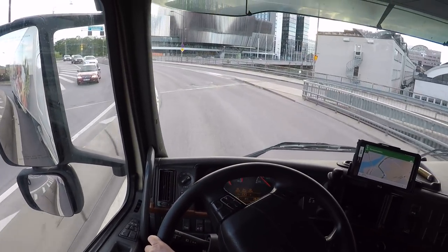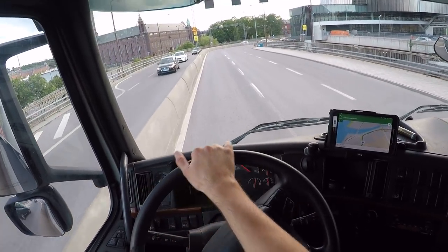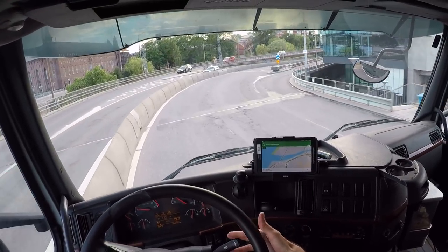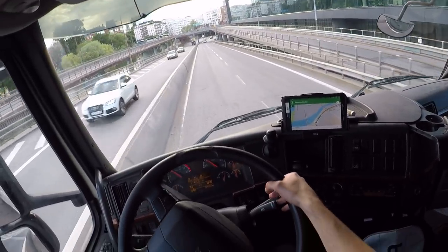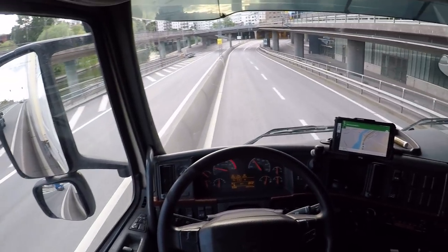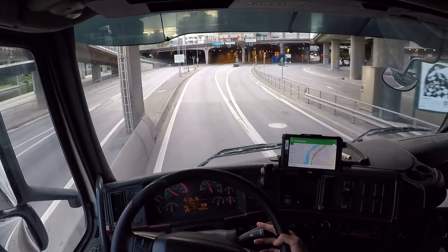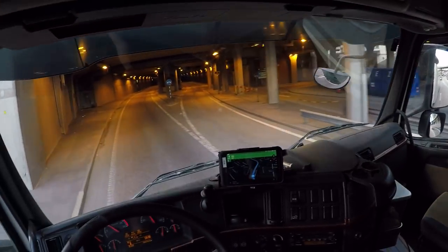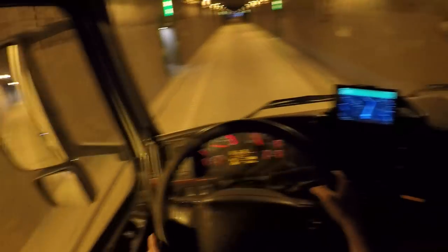And this is just gonna be some relaxing drive here, I'm not gonna talk so much. Just to warn you guys, if you don't like videos where I don't talk, then maybe you can check out something else. Maybe I should take down the windows so you can hear the engine noise and whatnot.